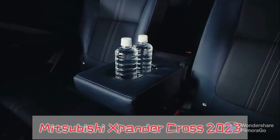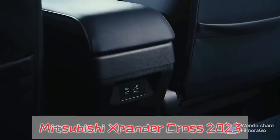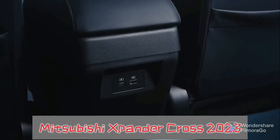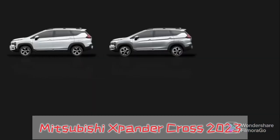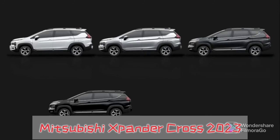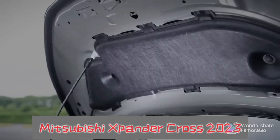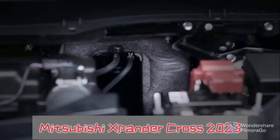In terms of power, the new car is equipped with a 1.5-litre naturally aspirated engine with a maximum power of 105 horsepower and a maximum torque of 141 Nm. The transmission system is matched with either a 5-speed manual transmission or a CVT stepless transmission. The new car adopts a front-drive method and is equipped with the Mitsubishi Active Yaw Control System.